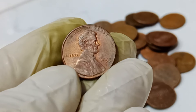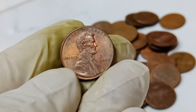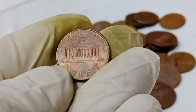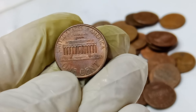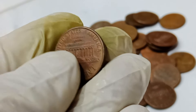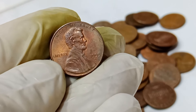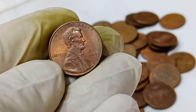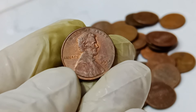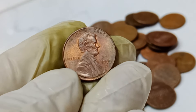Today we're diving into the fascinating story of a humble penny that turned out to be worth a staggering $1.5 million. That's right, a 1995 Abraham Lincoln penny — the kind you might find in your pocket change — became one of the most sought-after coins in the world. The 1995 Lincoln penny might look like any ordinary coin at first glance. It's made of copper-plated zinc, weighs about 2.5 grams, and features the familiar portrait of the 16th President, Abraham Lincoln, on the obverse.